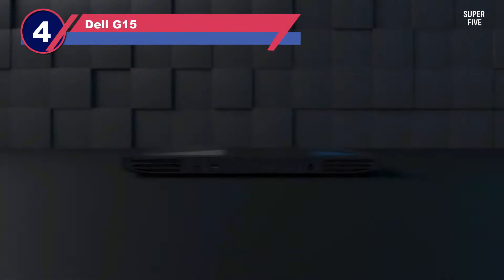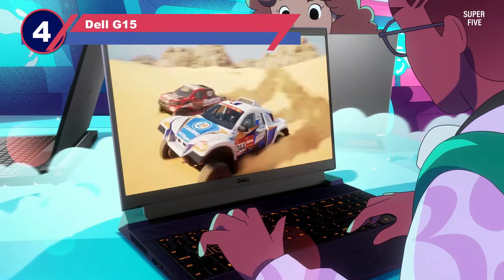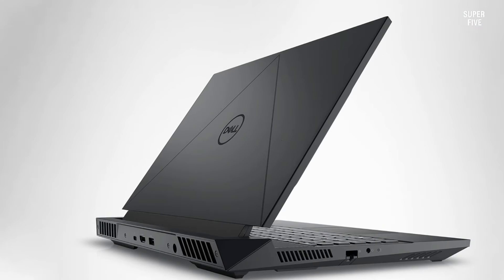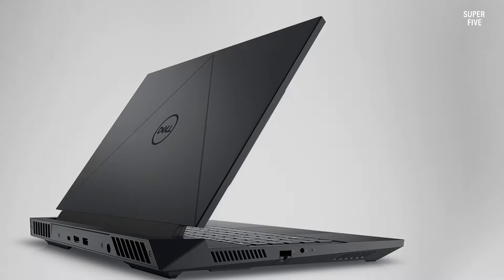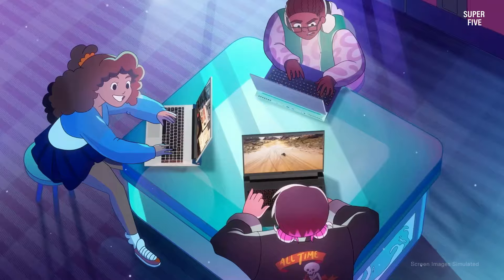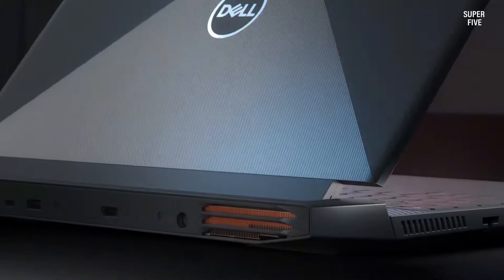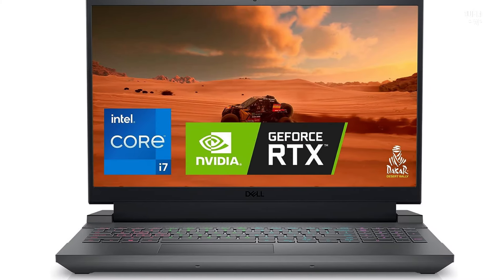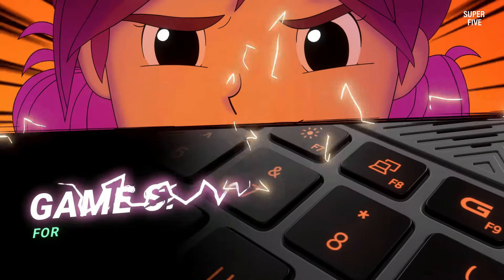Number four: Dell G15. If you're in the market for an affordable 15-inch gaming laptop, the Dell G15 might be the perfect fit. It boasts options for RTX 40 series graphics and features 13th generation Intel HX series CPUs, all within a sleek design. While 15-inch gaming laptops tend to lean towards the pricier end, the Dell G15 stands out as a budget-friendly alternative starting at under $1,000.